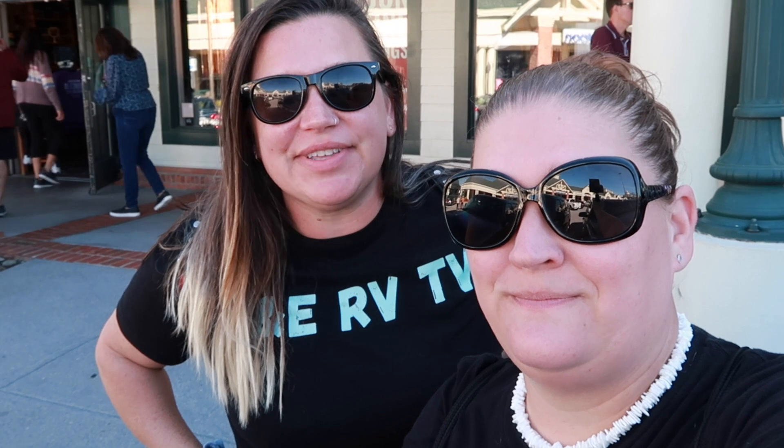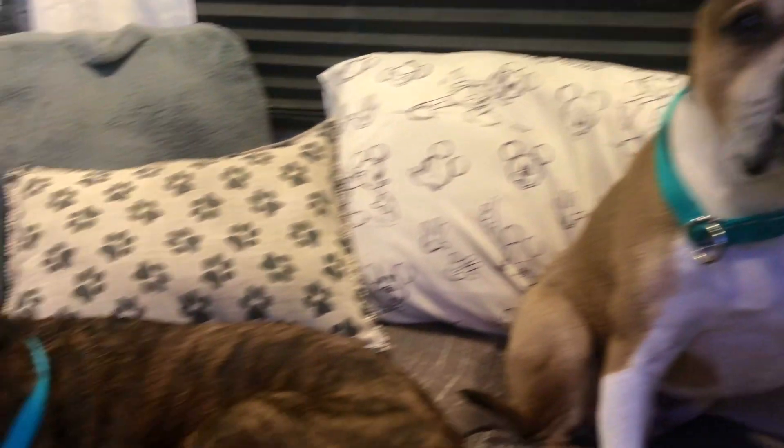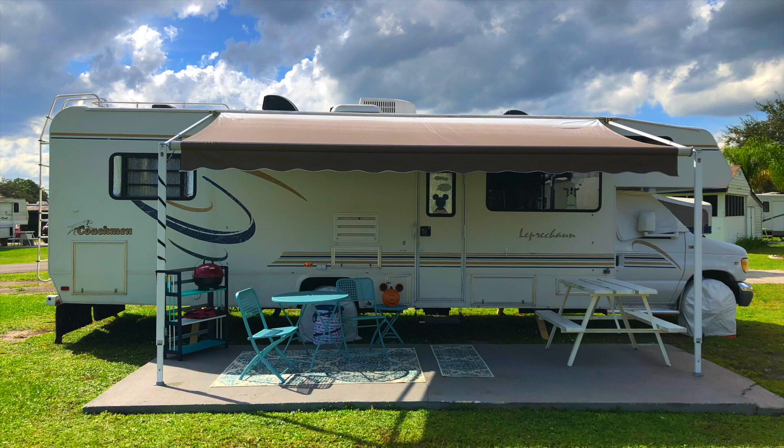Hey everybody, we're gonna drink some moonshine today! We're here at Smith Creek Moonshine in the Tanger Outlets. We've been wanting to come here for a while — a lot of you have suggested it. Our friends are visiting so we're taking them for their first try of moonshine. We've never been here, we don't know what it's all about, so we're gonna take you with us. Let's do it!